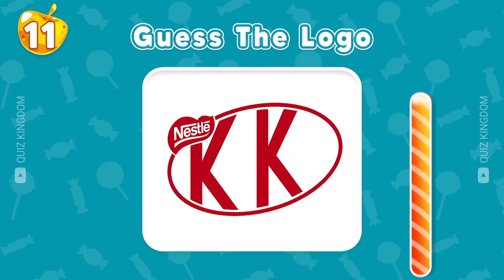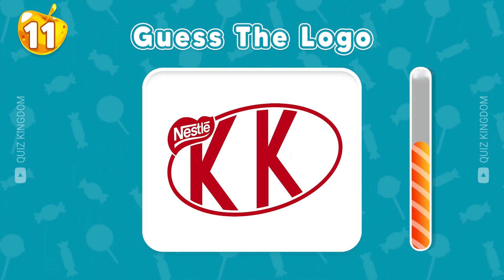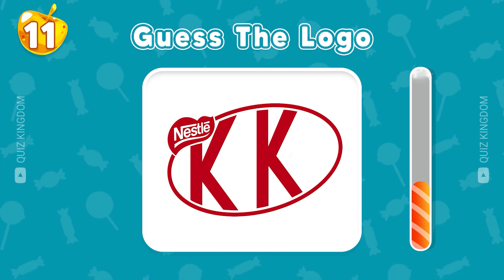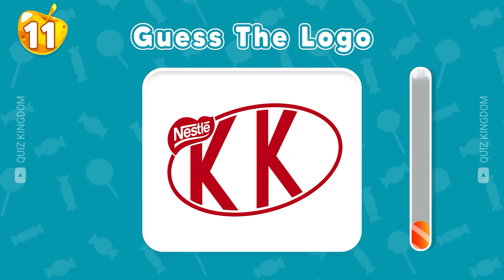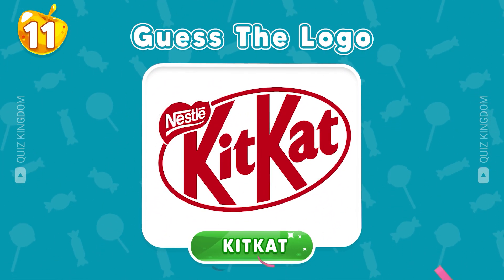Can you guess the logo? Yes, this logo belongs to KitKat.